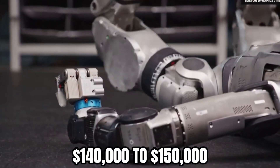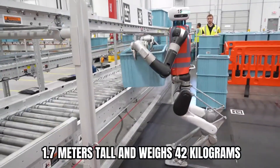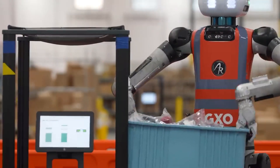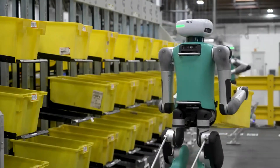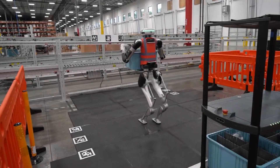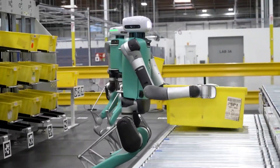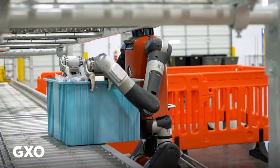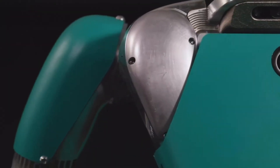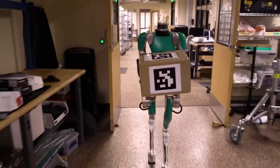Agility Robotics' Digit stands approximately 1.7 meters tall and weighs 42 kilograms, designed specifically for logistics and warehouse operations. The robot features backward-configured legs reminiscent of ostrich anatomy, enabling movement in tight spaces, stair climbing, and deeper reach into shelving units. Agility Robotics leads the industry with the first commercially deployed humanoid in warehouses and manufacturing facilities. In 2023, Agility partnered with GXO Logistics in a multi-year agreement, marking the first commercial deployment of humanoid robots in logistics. Digit's latest version includes expanded battery capabilities lasting up to four hours, safety PLC implementation, and autonomous docking capabilities. Amazon has also begun testing Digit at its robotics research facility near Seattle.